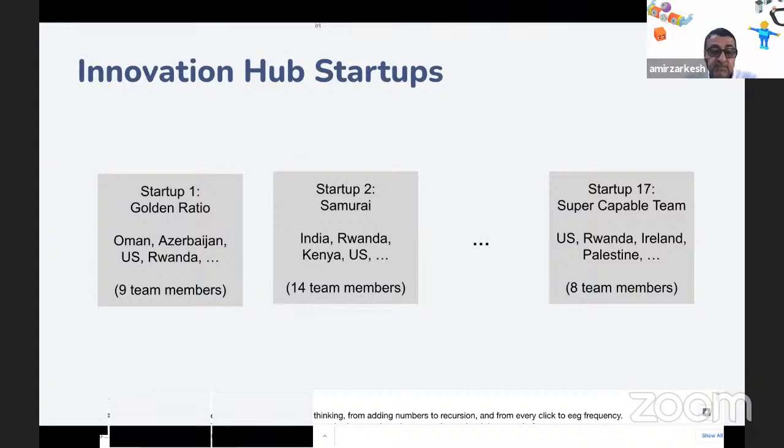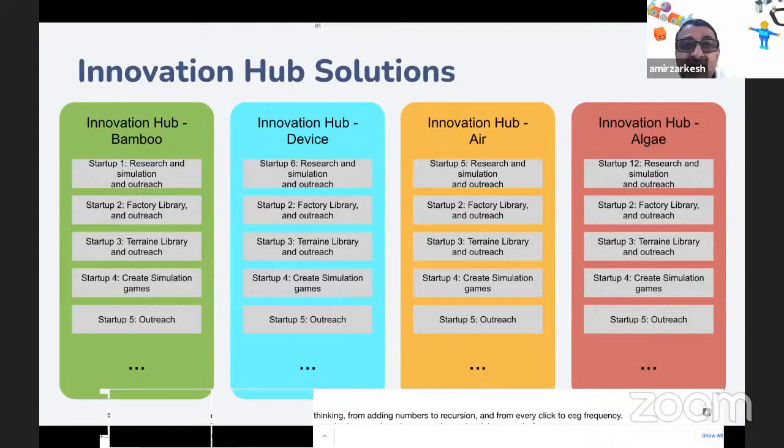All the companies are included in the X-Prize submission. We are submitting four solutions. Credit to all the companies — when we started there were about 10 solutions, but the kids looked more deeply and concluded some solutions weren't solid enough, so they joined forces to make library parts. The solutions are now submitted as the Innovation Hub. The four topics are: bamboo, device, air, and algae.